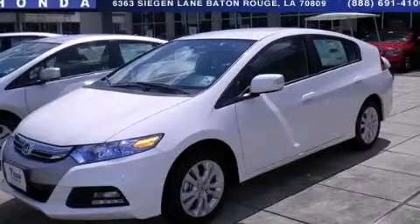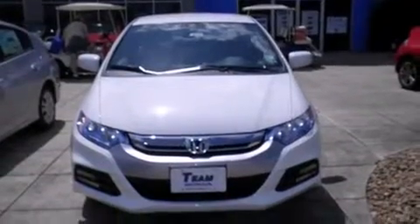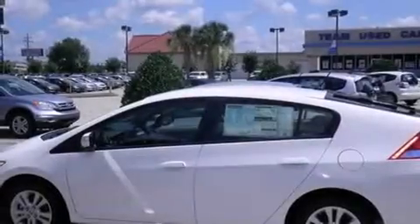This is a brand new 2013 Honda Insight. Driving never felt so good. It has a 1.3-liter four-cylinder engine and an automatic transmission.